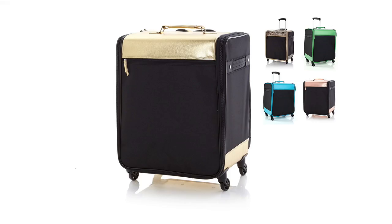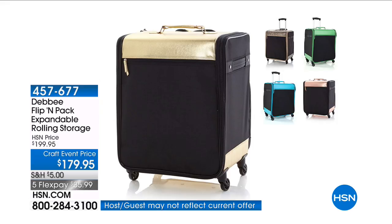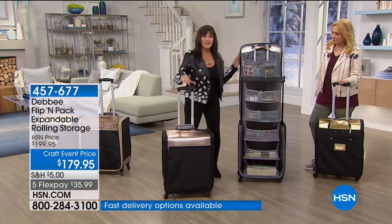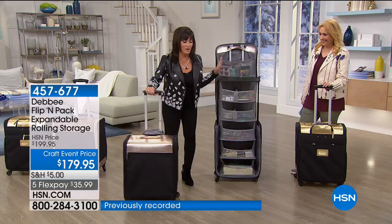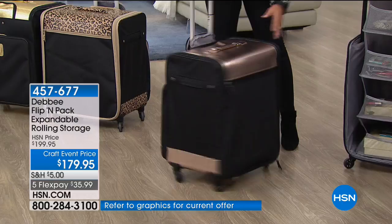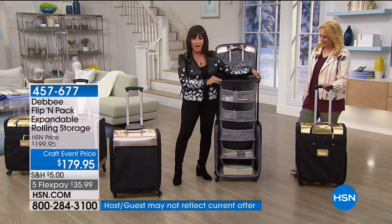Would you believe that this turns into this? Absolutely! This is the Flippin' Pack, and this holds everything! Don't let anyone tell you you can't take it with you, because if you have a Flippin' Pack, you can take absolutely everything with you — you have vertical storage. Beautiful little 360-degree spinner wheels. This lightweight suitcase expands into a five-shelf organizing system.